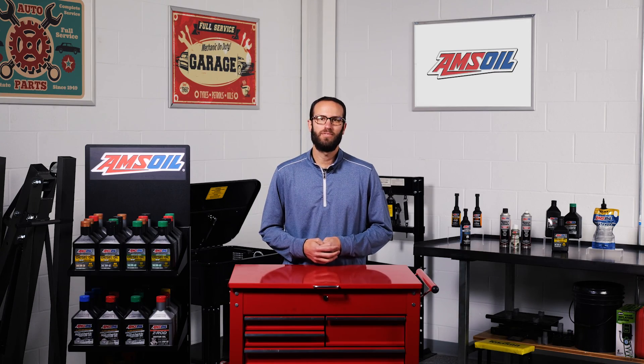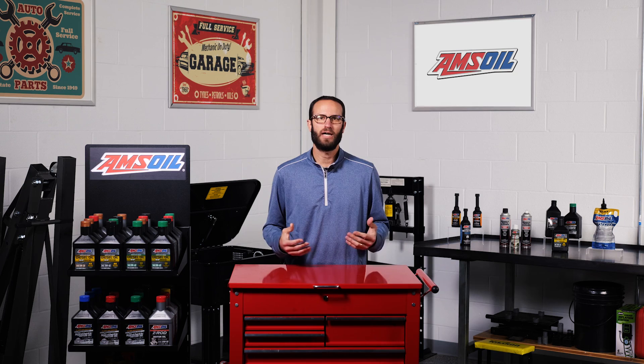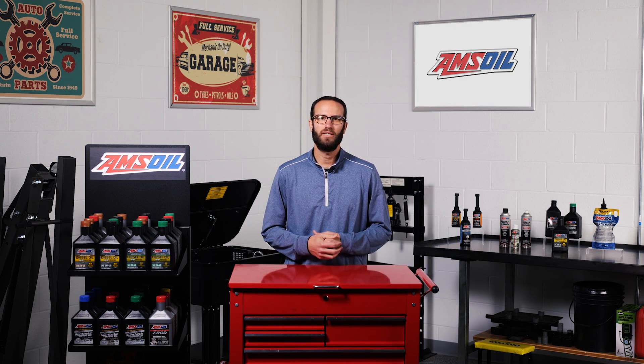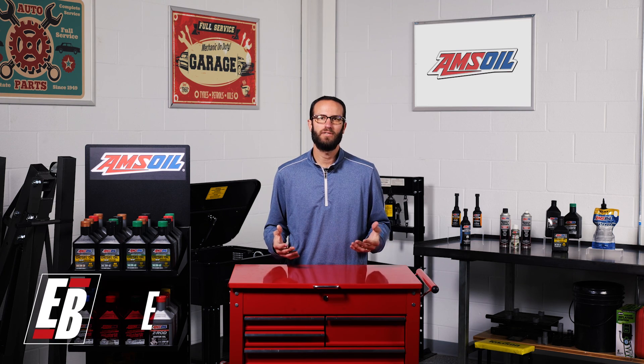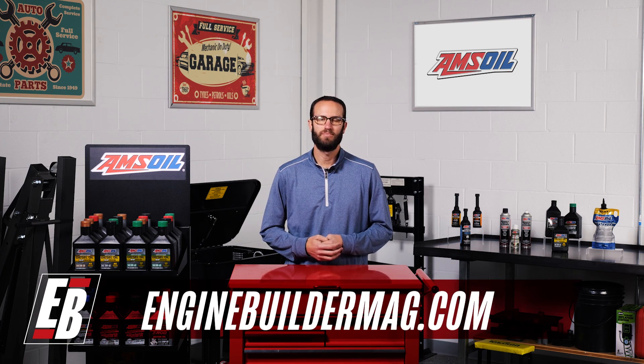Well, that does it for this episode of AMSOIL Garage. Please like, comment, and subscribe if you haven't already. Visit AMSOIL.com for all your vehicle's fluid needs, and for more engine content, visit EngineBuilderMag.com. Thanks for watching, and we'll see you guys next time.